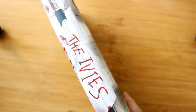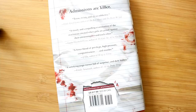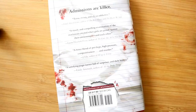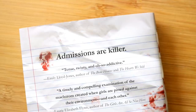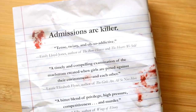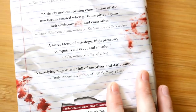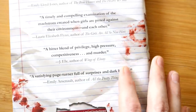I am possibly most in love with the spine, and wait till you see the naked spine. Then we come to the back of the book — I'll zoom in again. So you have the tagline "Admissions are killer" at the top, and then my blurbs: Emily Lloyd-Jones, Laurie Elizabeth Flynn, J.L., Emily Arsenault. You got more of the blood design, and I love how they cut out the paper for this.